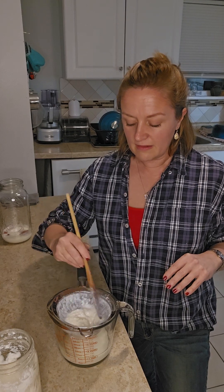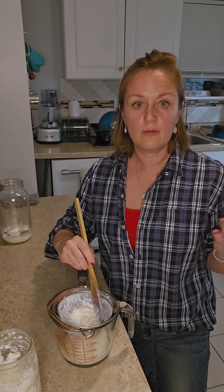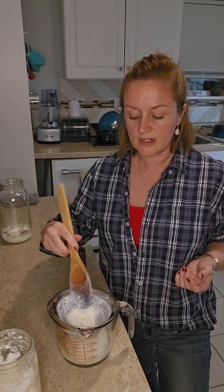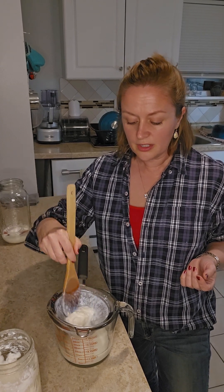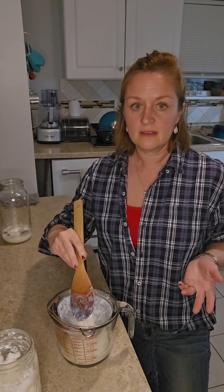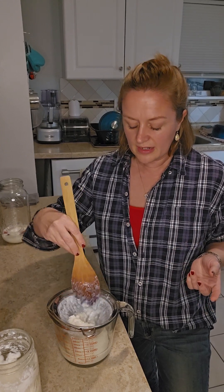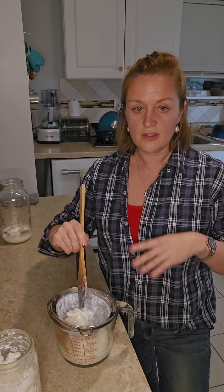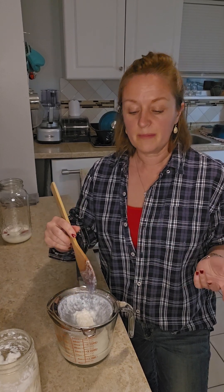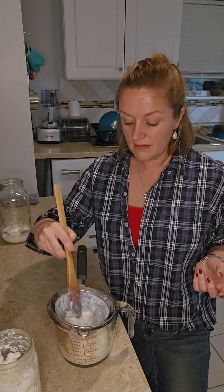I've done frozen strawberries with a splash of vanilla and some sweetener. Our family uses stevia. You could use monk fruit, honey, or sugar if you want — any of that to kind of sweeten it up, and some ice. Then just blend it up into a smoothie. The kids love that.